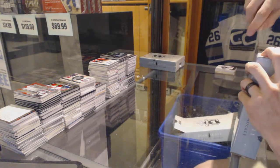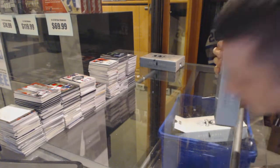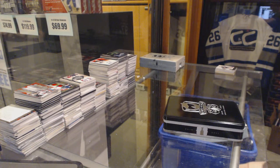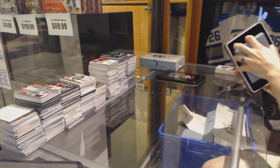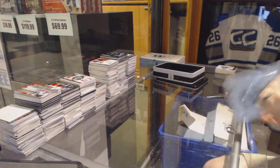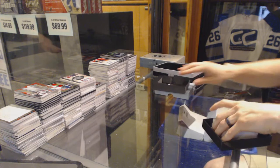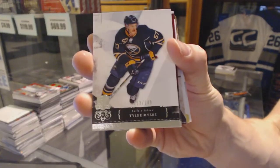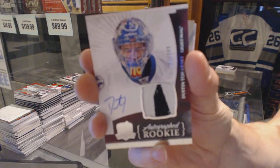Team two. Base card number 249 for the Buffalo Sabres, Tyler Myers. We've got a two-color rookie patch shot at number 249 for the Tampa Bay Lightning, Dustin Tokarski.